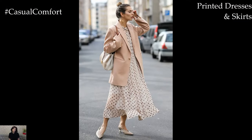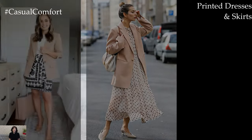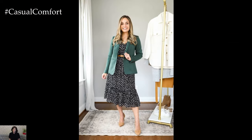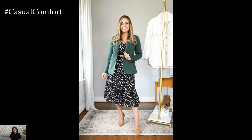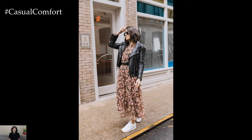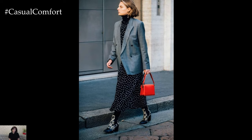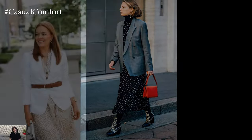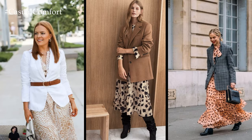Printed Dresses and Skirts: Embrace the blooming flowers and sunny days with printed dresses or skirts that reflect the vibrant energy of spring. Floral or geometric patterns breathe life into your wardrobe, offering versatility and elegance. Choose lengths that balance professionalism with comfort, allowing you to move freely while exuding confidence. Layer with a structured blazer or cardigan for a polished finish that transitions effortlessly from office to evening.